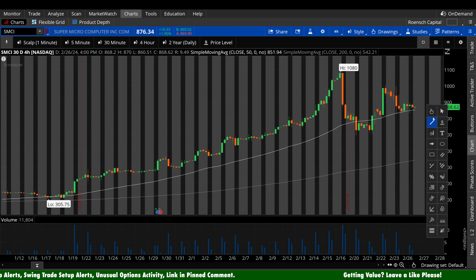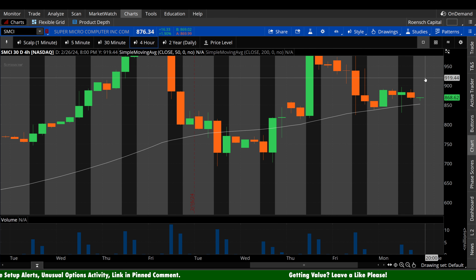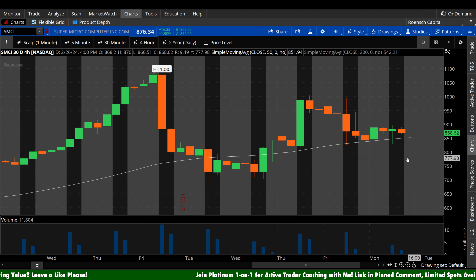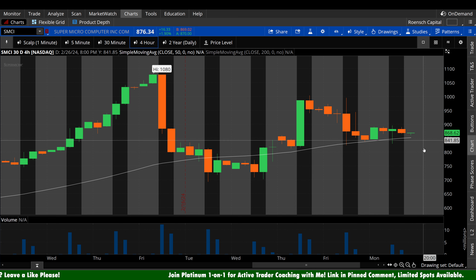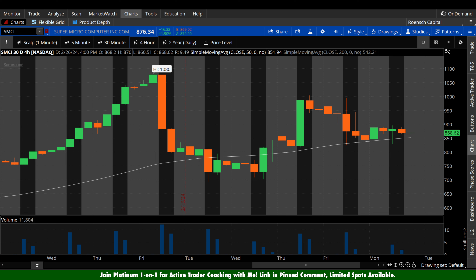Moving on to the four-hour chart — you can see that this 50-period is still incredibly in play. We held it here today, like we discussed last Friday. Bulls are going to want to see a continuation of that hold, and ideally see that 50-period continuing to trend upside while the stock holds it. Bears — that 50-period is lining up with $850. You're going to want to see a downside break of both $850 and the 50-period on the four-hour, then a retest and fade — ideally getting this 50-period to flatten out, if not start to curl over a little bit on the four-hour chart.